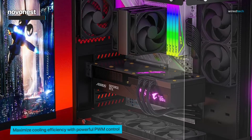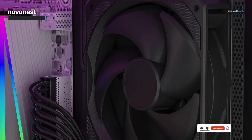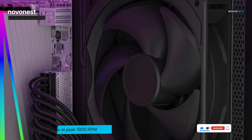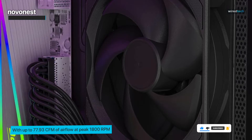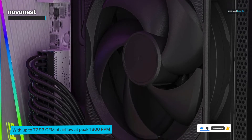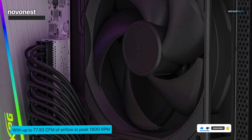And the best part? It operates at an impressively low noise level, giving you the peace and quiet you deserve. Whether you're a hardcore gamer, a content creator, or simply someone who demands top-notch performance from their PC, the daisy-chain cooling fans will ensure that your system remains cool and stable under any circumstances.